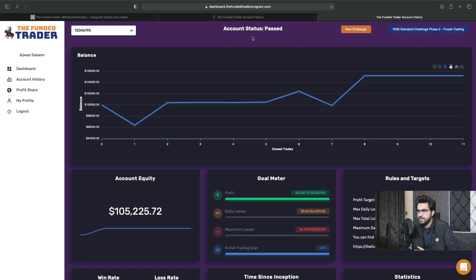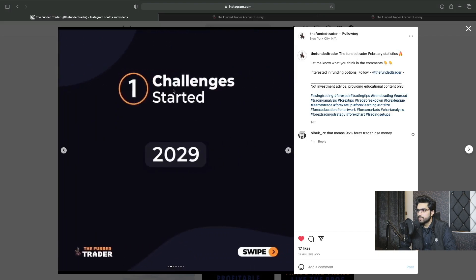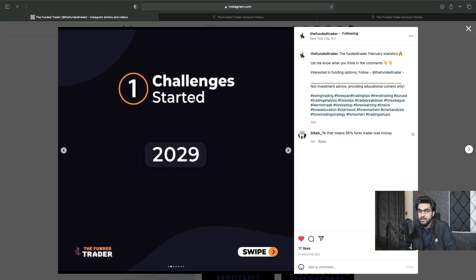So before I talk about the details, like how many trades it took me to complete the challenge and how many days it took, I first want to show you these statistics from the Fundy Trader program that they just uploaded on their Instagram account. They posted the Fundy Trader February statistics, and the new challenges that were started in February with the Fundy Trader program is 2029. So my two accounts are also included in this 2029 figure.